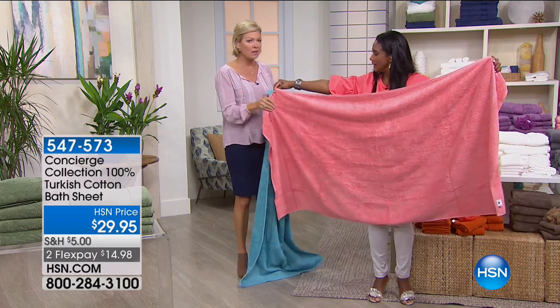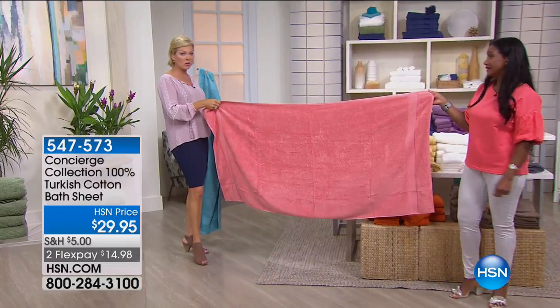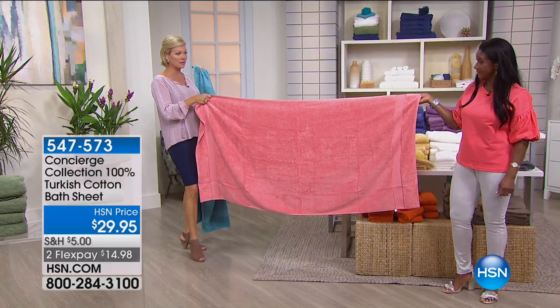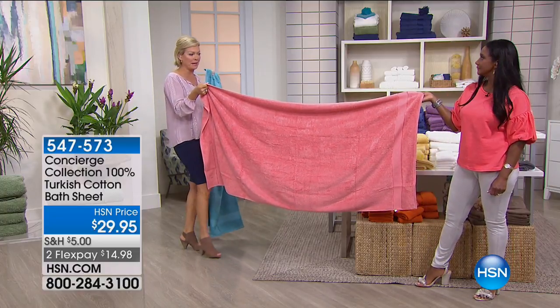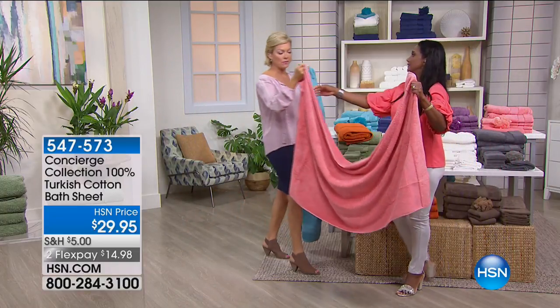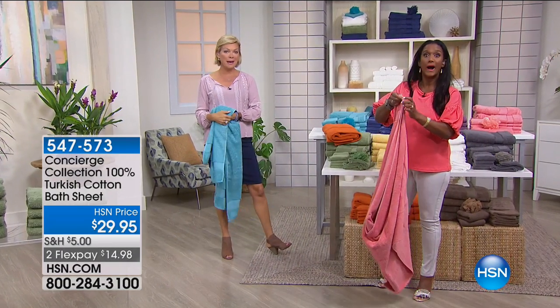The bath sheet option — 35 by 70 — is also available. If you've got a big person in your life or want a great pool towel for your deck, this is wonderful. The bath sheets use 27 pounds per dozen — a lot of cotton. You can really feel the weight.